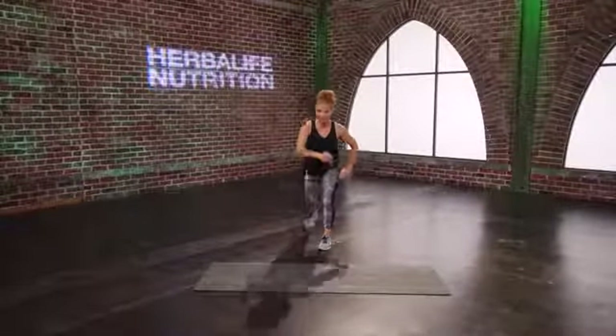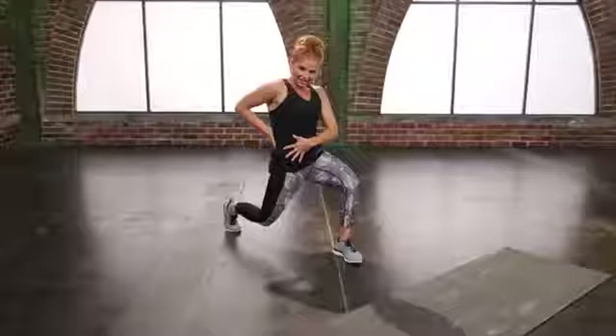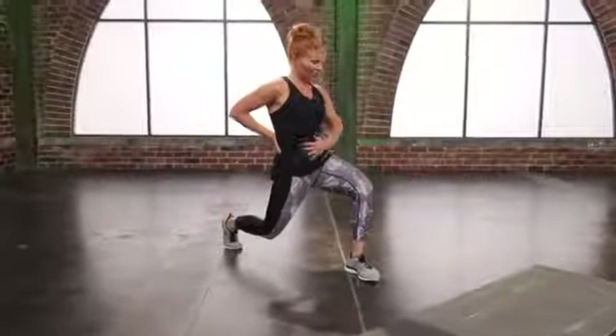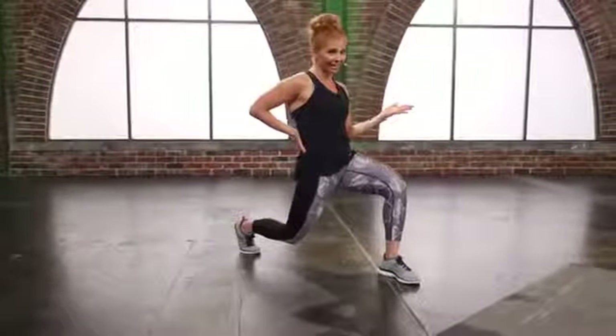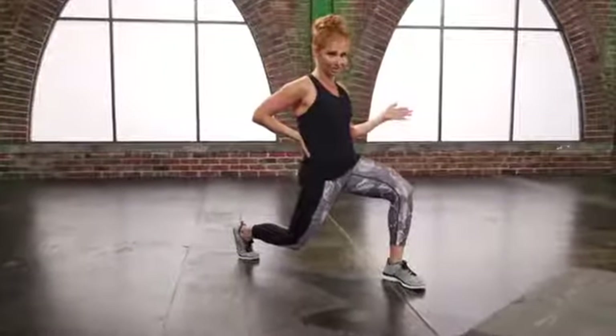Let's switch — here's your lunge. Drop that knee. I'm still trying to activate those abs. I had a baby three months ago too, so I get it. And I also have a six and a three-year-old, so trust me, I get it.